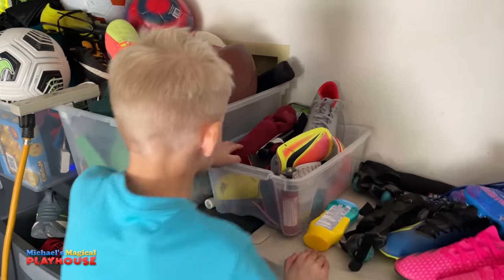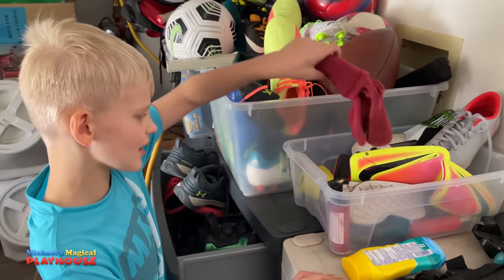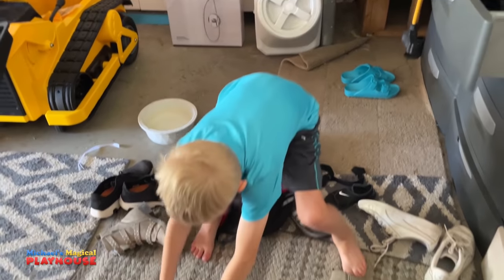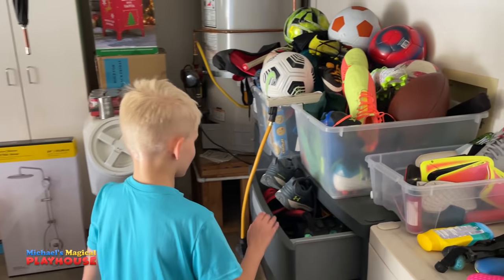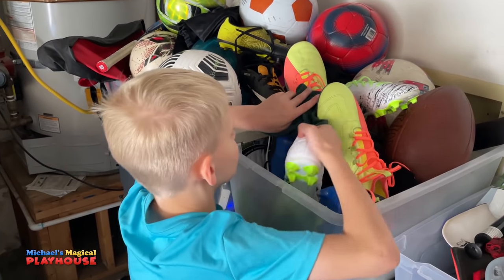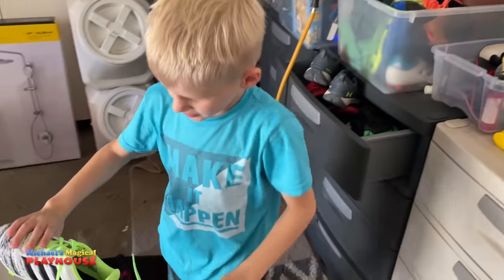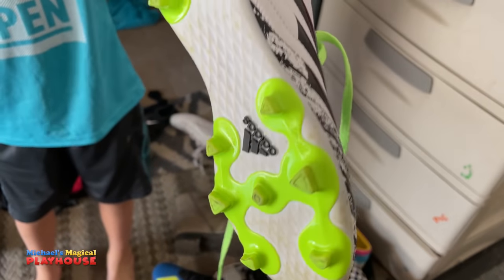Ooh, some socks — better than the ones I picked! Ooh, perfect shin guards. I'll put them right there. And then let's see my cleats. This is one — number one, number two. Yay! The cleats are so cool.